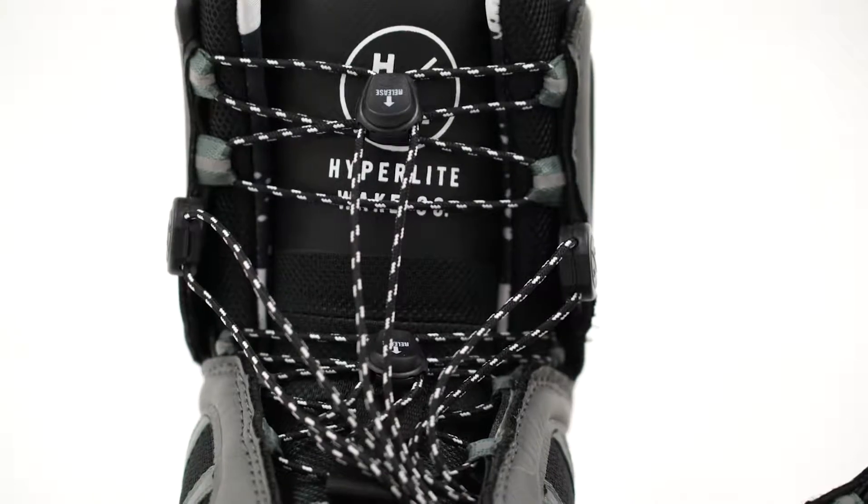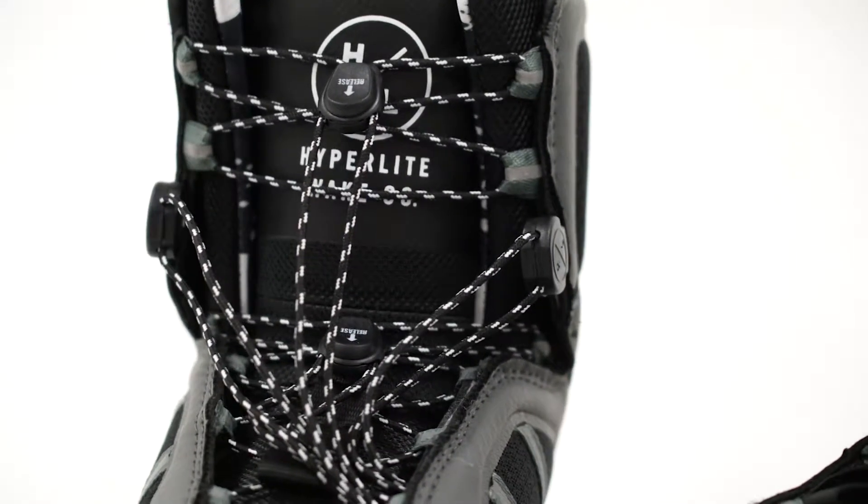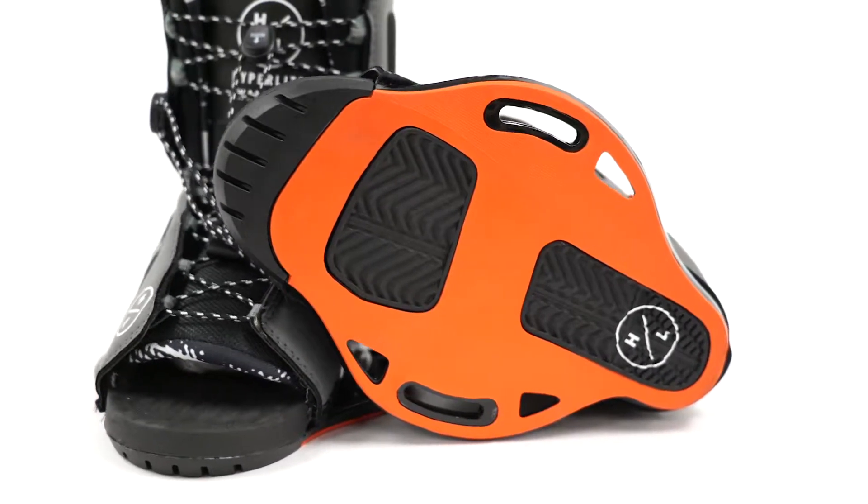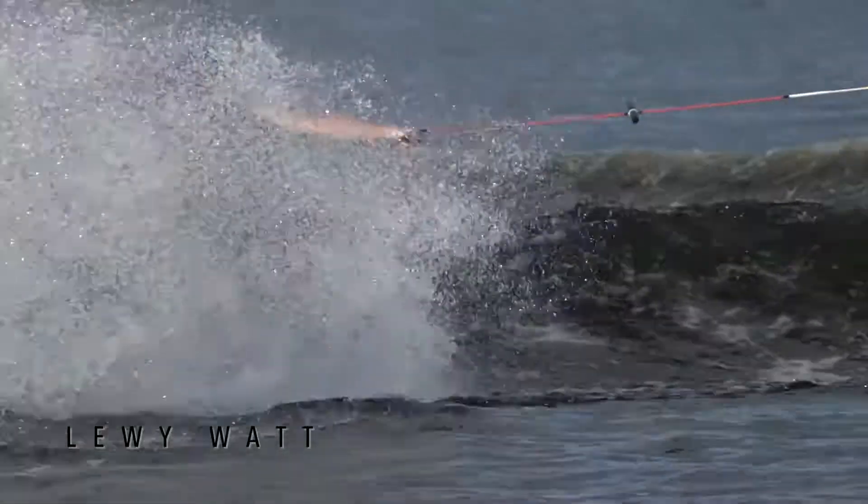Dual quick cinch lace zones allow for easy entry and exit at the beginning or end of your set. The Team also utilizes a new low pro plate system for a lighter weight feel and the closest foot to board connection possible.